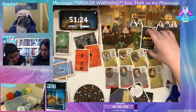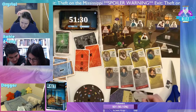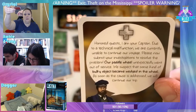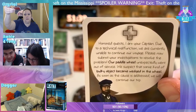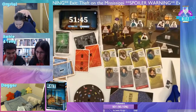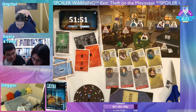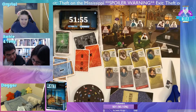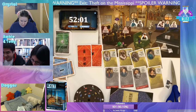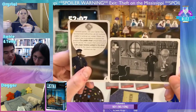Now we get a message from the captain: 'Due to a technical malfunction we are currently unable to continue our voyage. Our paddle wheel unexpectedly went out of service. We suspect some kind of bulky object became wedged in the wheel. As soon as the cause is addressed, we will continue.' The globe! The globe is missing from the picture, and this has the same puzzle symbol as the OK card. We need to decrypt the bookshelf letters A, D, C, E, S.